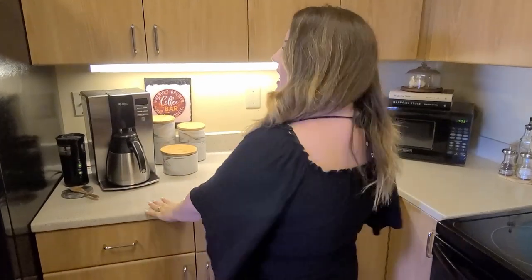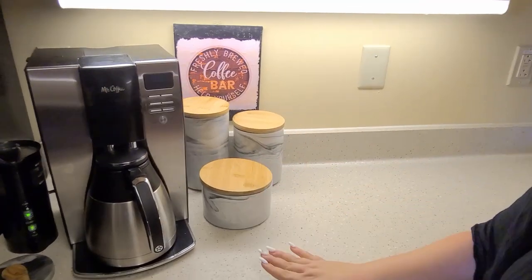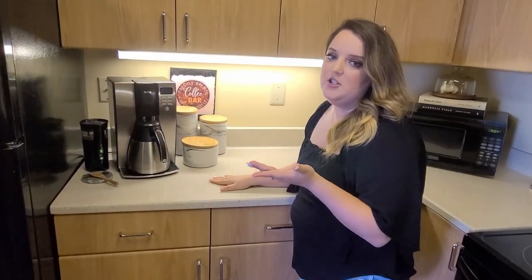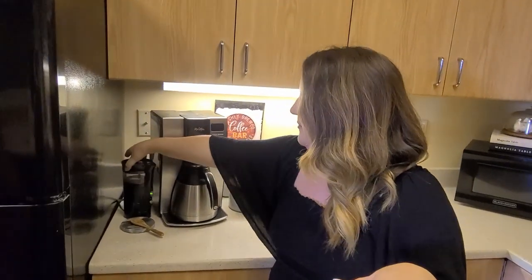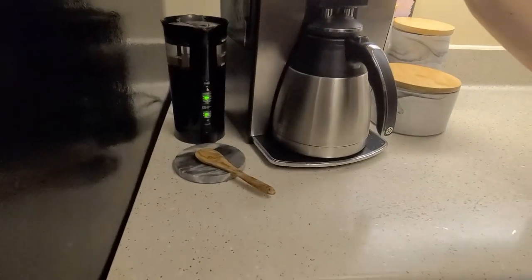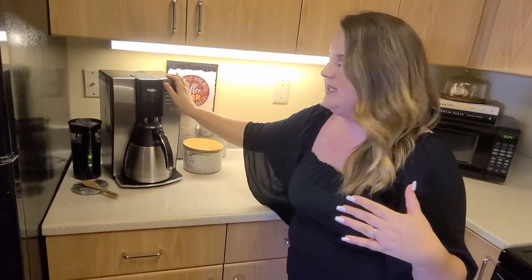Moving from left to right in the kitchen, I have my little coffee station set up here. Nate and I aren't huge coffee drinkers, but we do like to have coffee on the weekends. If Nate's making the coffee, he'll actually get up and grind fresh coffee beans — so we just have our little grinder here. If Nate's not making the coffee, I am, and I just use our pre-ground stuff. I know, I'm not fancy.